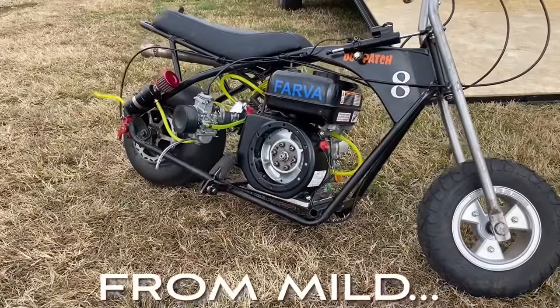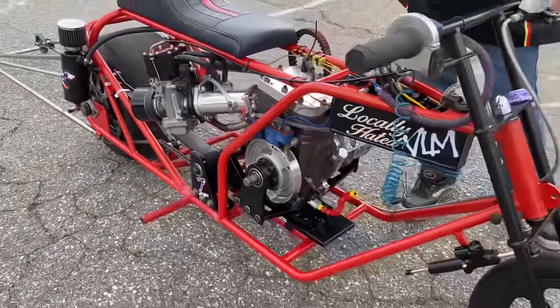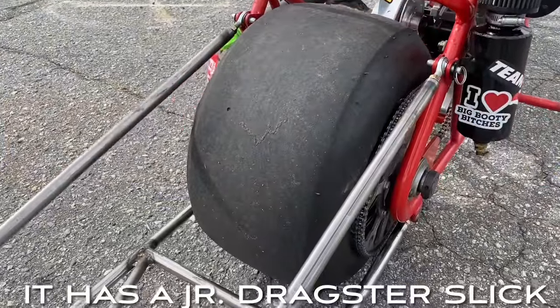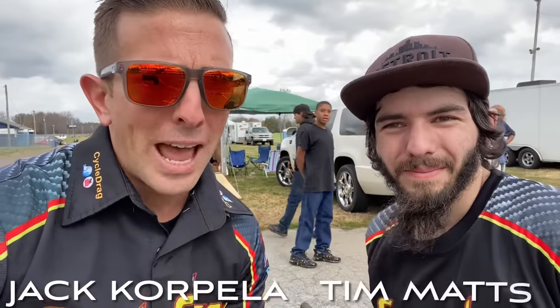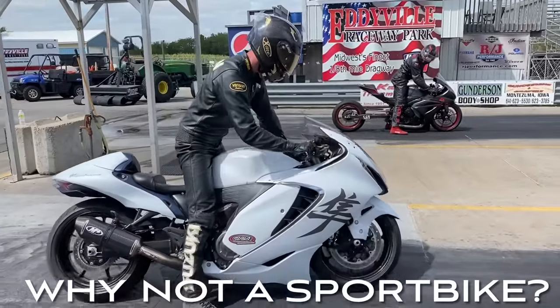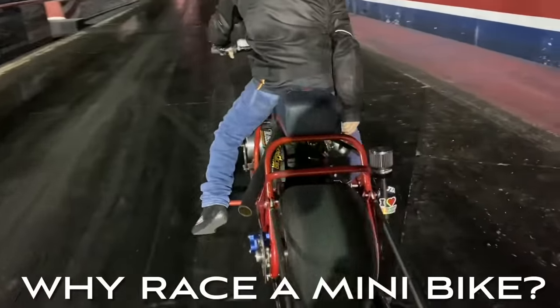This is a more standard minibike with a hopped-up Predator engine. And this one's not so average — that's an all-out Junior Dragster motor that runs on methanol. Check out the tire on this thing: big tire minibike with a Junior Dragster rear slick and wheel. Timothy, we don't have an official record book, but you're claiming world's quickest minibike — 6.75 in the eighth mile. Unbelievable.